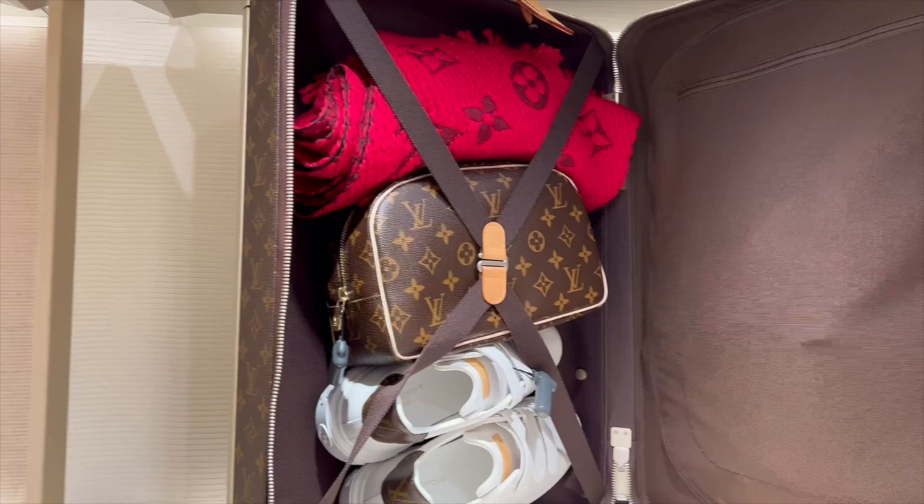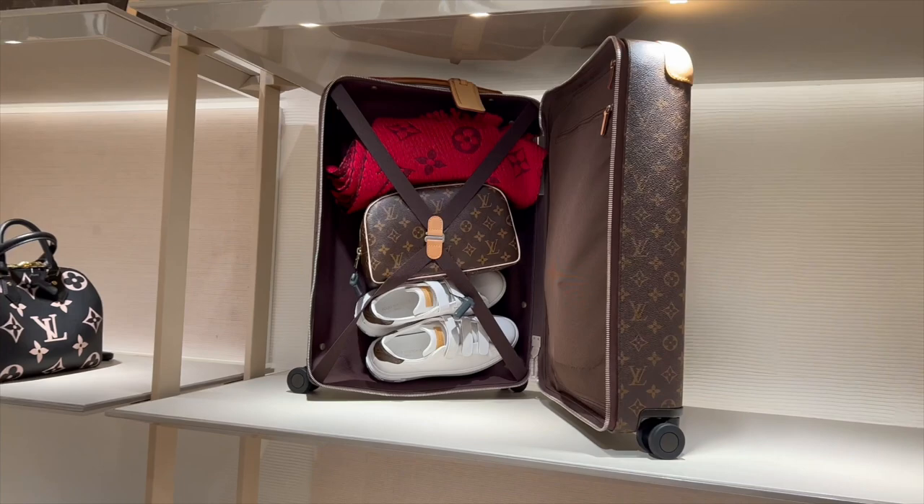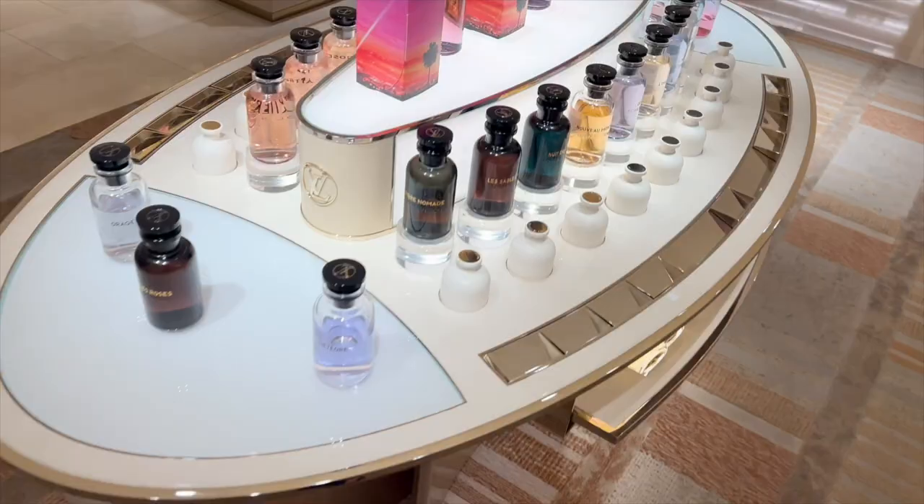It's in the suitcase. I've got some perfumes.